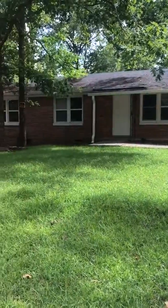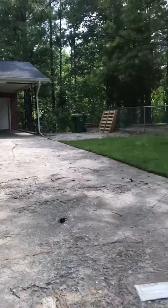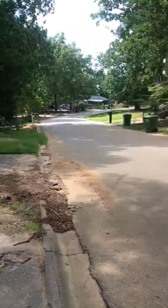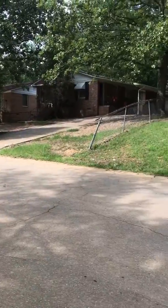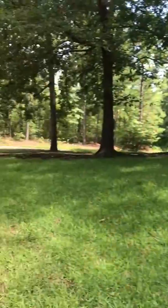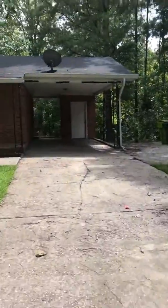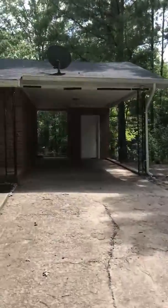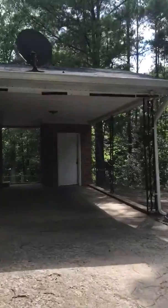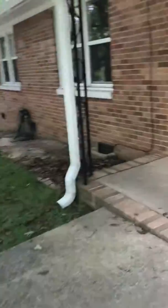This is 932 Old Oak Drive. Looking at the surrounding area. It has a carport instead of a garage. Here is the view from the front door.